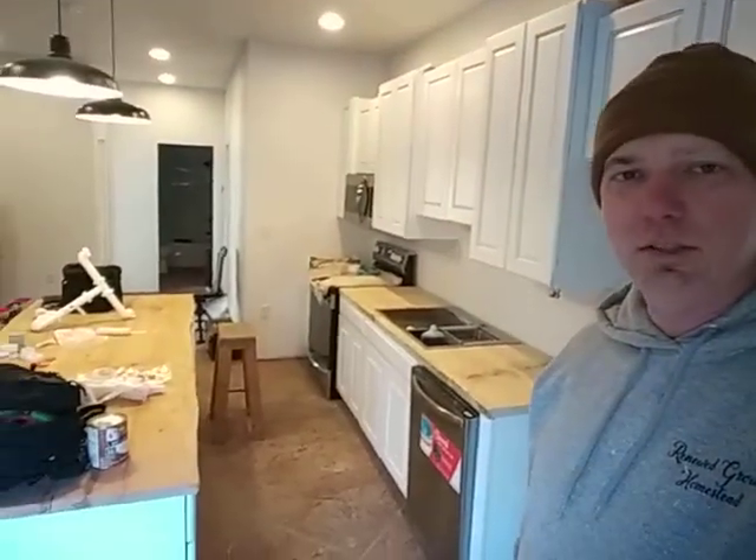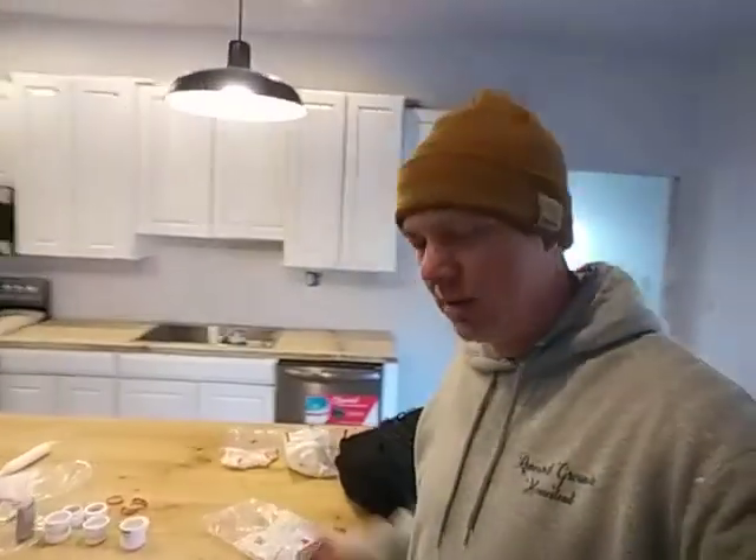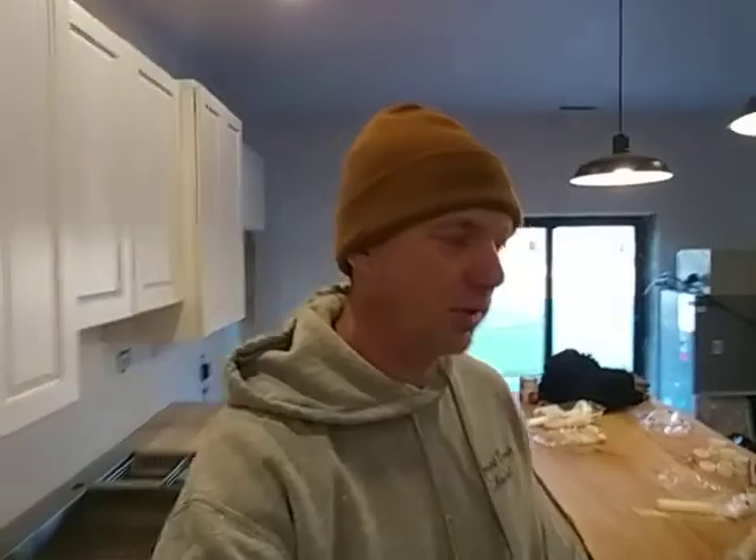The kitchen is coming along nicely. Remember the video before where I made these countertops? I have a local guy that has a sawmill — got those from him. We've got cherry here and this is a big piece of Doug fir. Just roughed them in, still have to pull them back out, finish sand, staining, everything. Just want to make sure everything fit right.